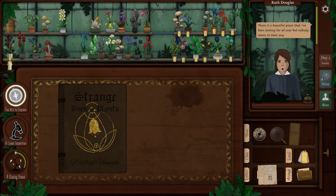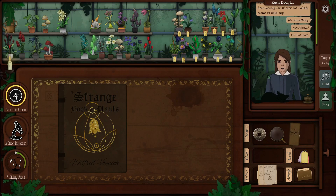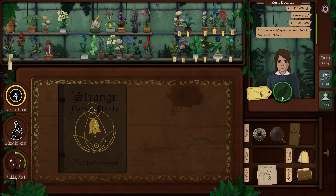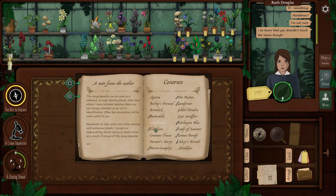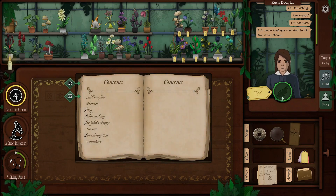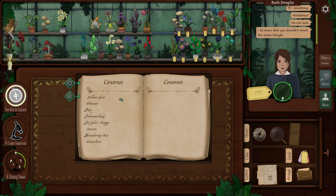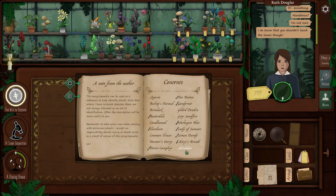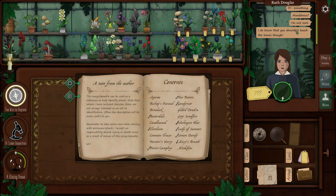Ruth says there's a beautiful plant she's been looking for everywhere but nobody seems to have it — something called 'monkey brew,' she thinks. Ryan notes you shouldn't touch the leaves. Searching the encyclopedia under 'M,' he finds 'meek do mellow glow' and deduces that 'meek do' rhymes with 'monk brew' — so that must be it.